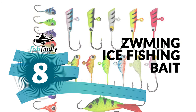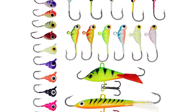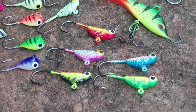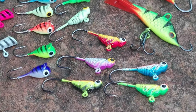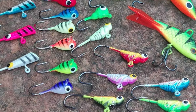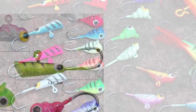Number eight: Zooming ice fishing bait. The Zooming ice fishing bait is a standout amongst other walleye ice fishing baits on the market. This Zooming ice fishing bait comes with a 25-piece, six different shape lure set in a plastic box.